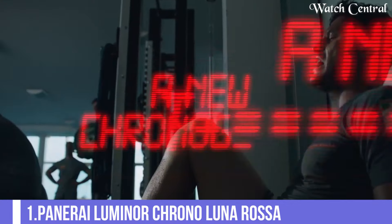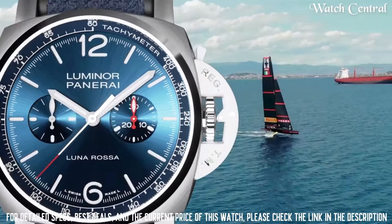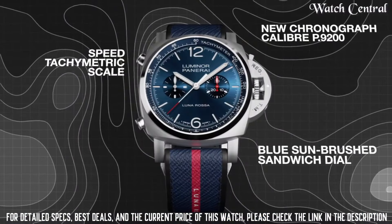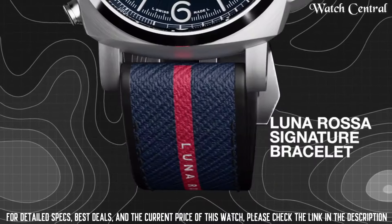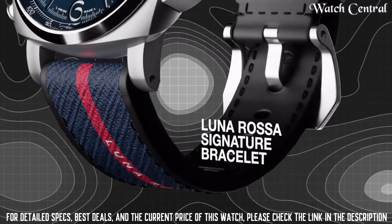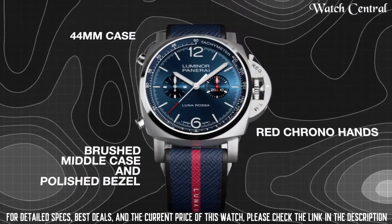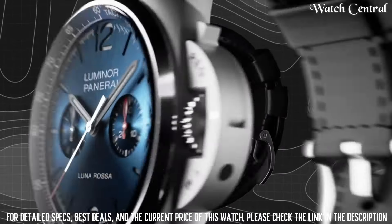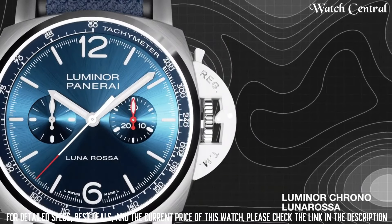Number 1: Panerai Luminor Chrono Lunarossa. Features a 44mm stainless steel case with a black dial, luminescent hands and markers, a date display, and a unidirectional rotating bezel. The watch is powered by the Panerai P9100R chronograph movement, a self-winding mechanical movement with a power reserve of approximately 72 hours. The watch also features a black rubber strap and is water-resistant up to 100 meters.